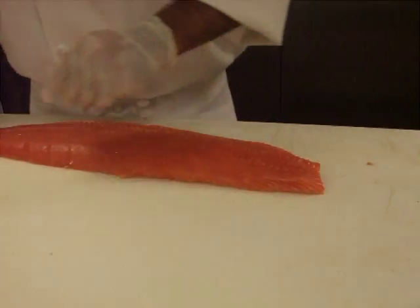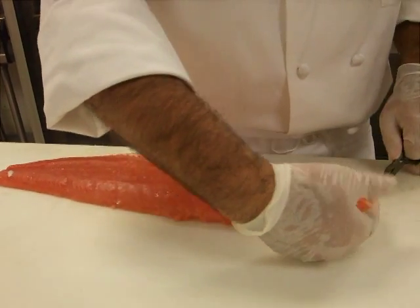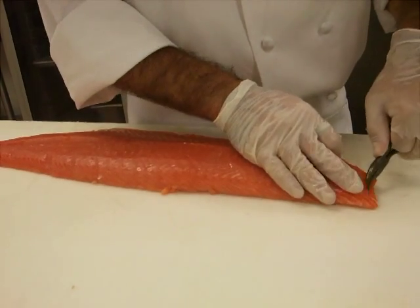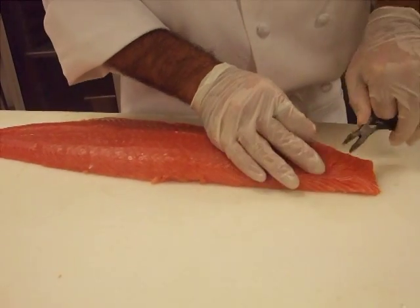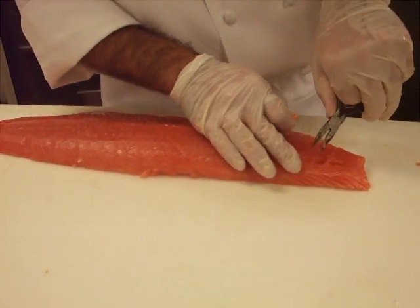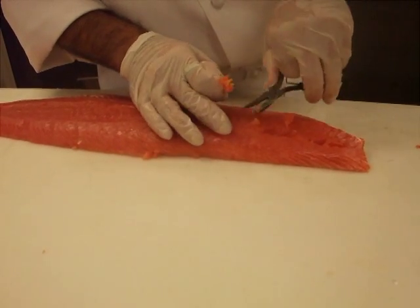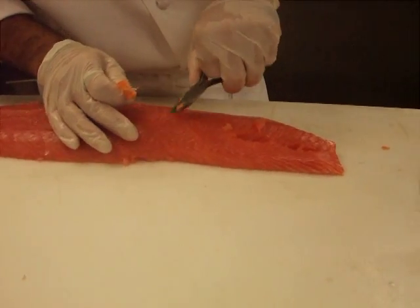Now for the dreaded pin bones. I like to use pliers that are curled on the end — it helps me get to the bone without piercing the flesh. All along here are the pin bones; you can hardly see them but you can certainly feel them, and I have to pluck these out one by one. If you're buying the fish, your fishmonger would have done all this. I'd totally suggest asking them — to be honest, this isn't something I would do at home. But for the sake of learning, I'll show you how it's done.